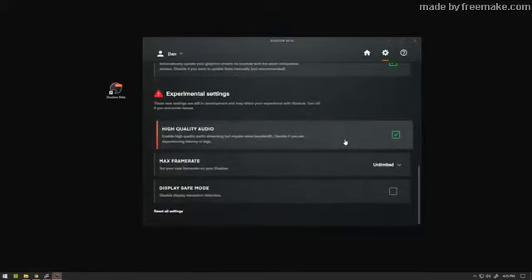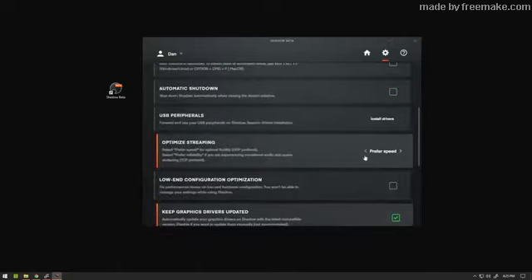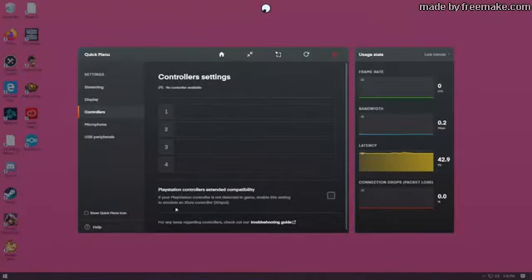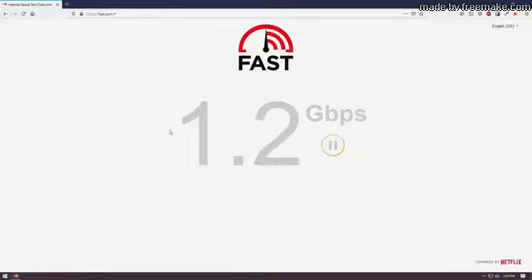The settings are pretty straightforward and the defaults will probably work for 99% of people. If you're going to use any USB peripherals you just have to install the USB driver, which was completely painless — just click the install drivers button and tick off the devices you want to forward to your Shadow machine. Shadow also has built-in controller support, which is pretty awesome. I plugged in my PlayStation controller and it automatically detected it and passed it through. Additionally, they have support for spoofing your PlayStation controller, which I thought was pretty neat — I usually have to use a third-party tool, but with Shadow I didn't have to.